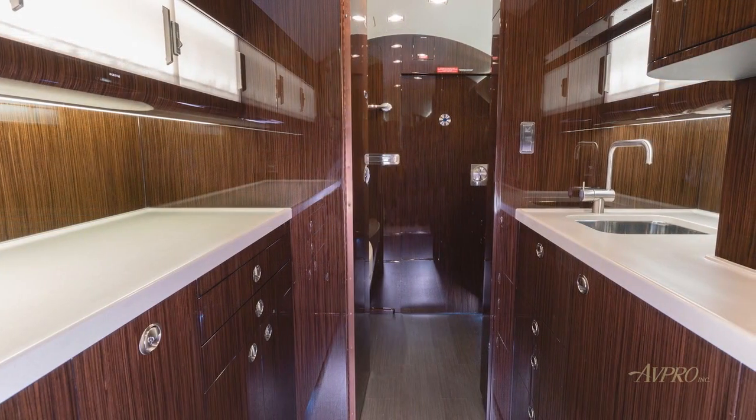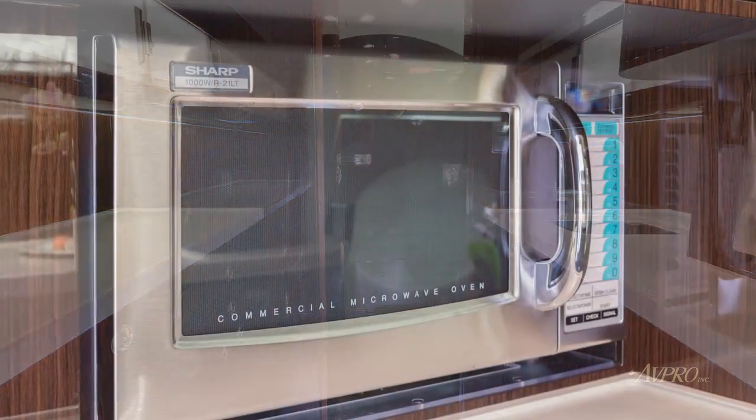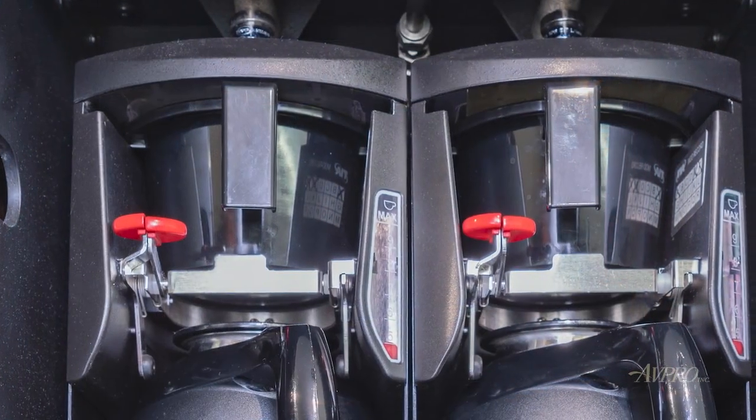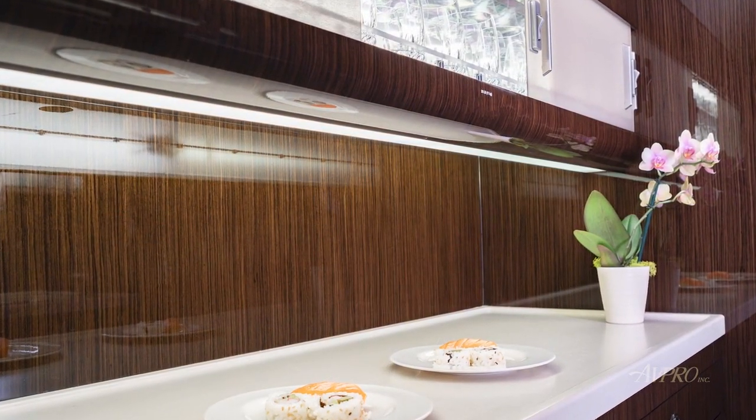The full-service aft galley is capable of hot-cold meal and beverage services and features a color touchscreen control panel, pull-out work surface, high-temp oven, microwave, dual TIA coffee makers with remote and manual fill, plus two large ice drawers and ample cabinet storage.